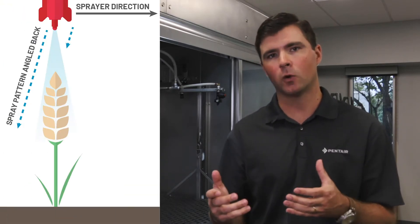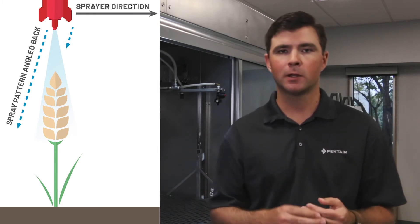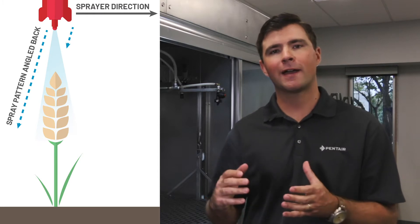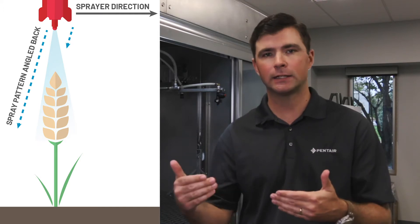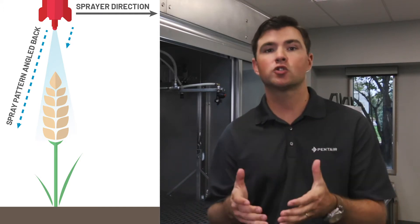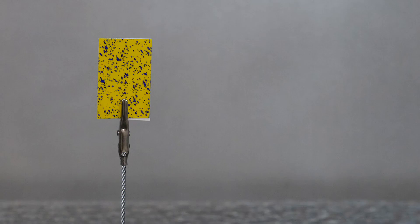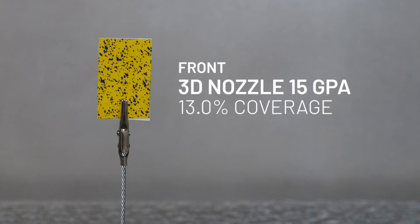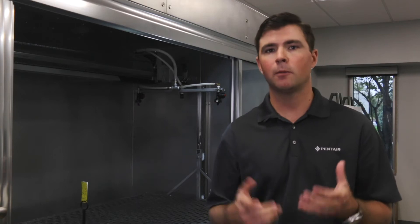This is where incline spray nozzles can really shine. When we put an incline angle on a spray nozzle, particularly facing rearward, this helps counteract the movement of the sprayer across the field. So now, as the sprayer is moving and the incline nozzle is spraying, the spray pattern is directed straight at the ground, giving us uniform coverage on the front and back of vertical targets. This may result in increased efficacy for higher coverage applications.